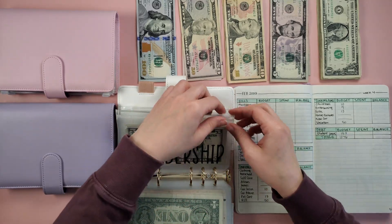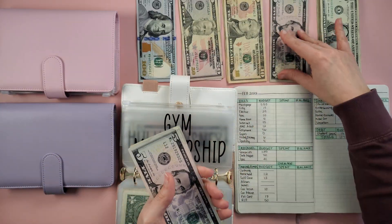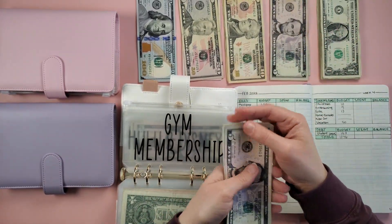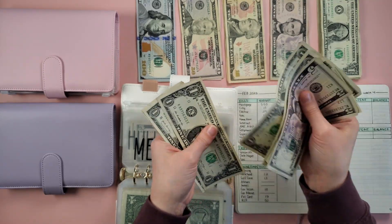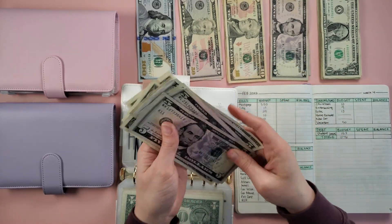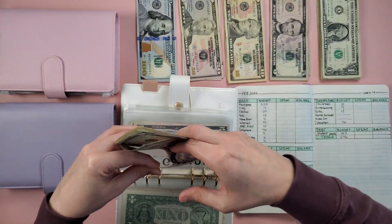Gym membership is getting $5. So now in gym membership we have 5, 10, 15, 20, 21, 22, 23, 24, 25 — $25 in gym membership, which is fully funded.